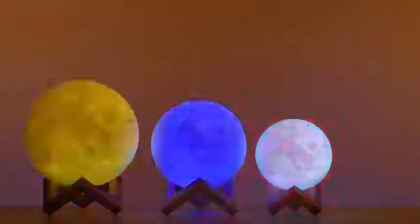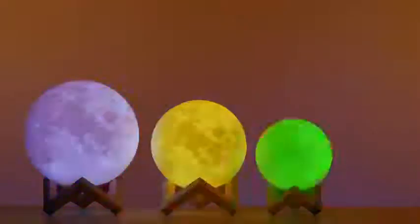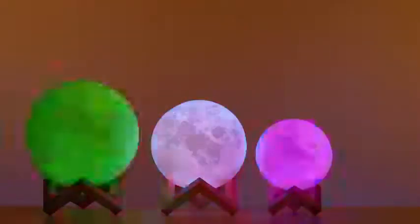The moon lamp comes in different sizes and features, so no matter the choice, you'll be over the moon.